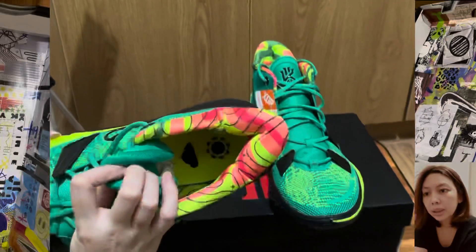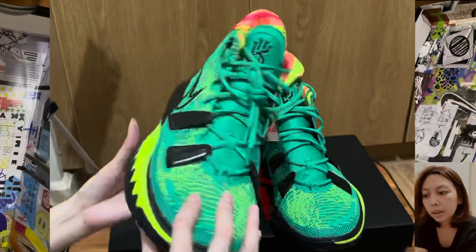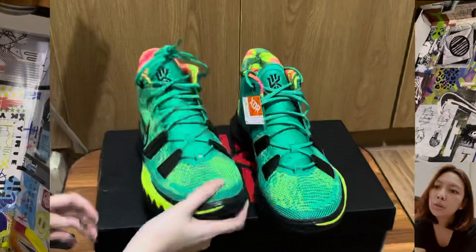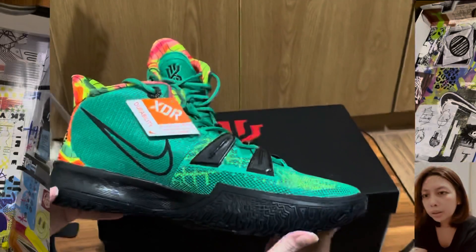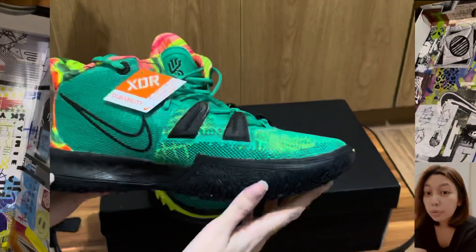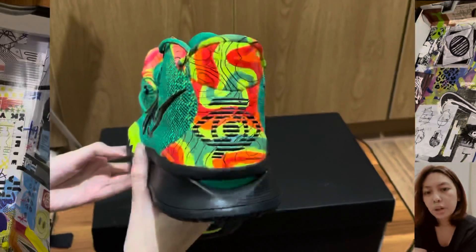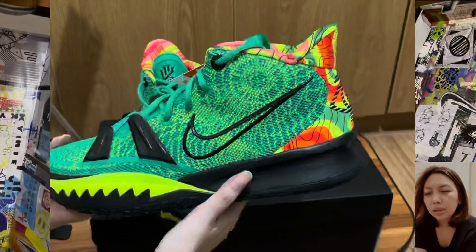There's also the Kairi logo on the tongue part, and some wordings printed on the insole of the shoe.